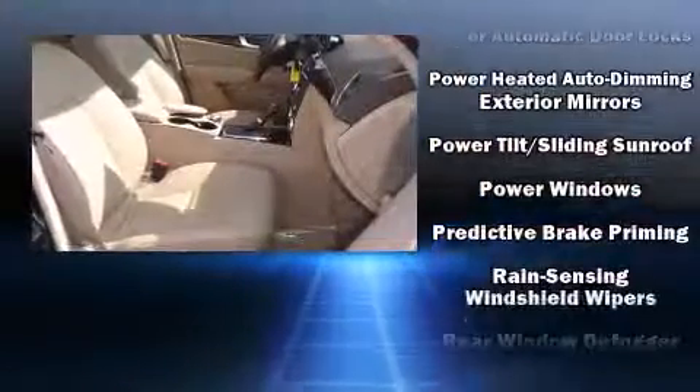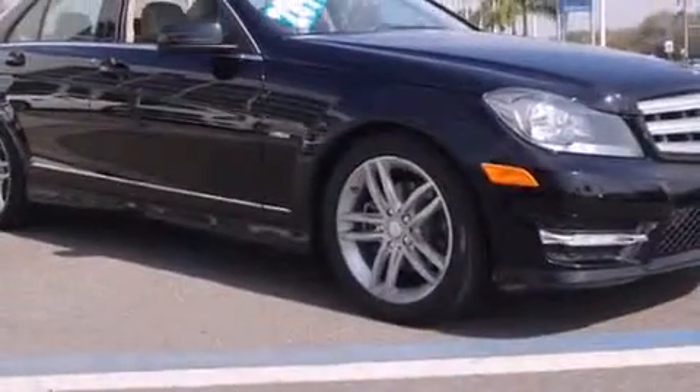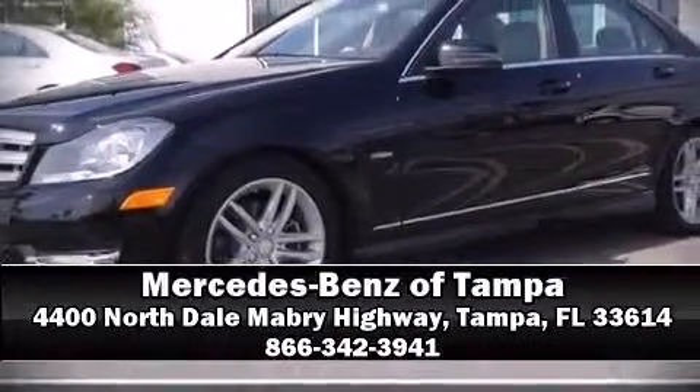This vehicle has achieved certified pre-owned status by passing Mercedes-Benz's comprehensive certification process. Our knowledgeable sales staff is available to answer any questions that you might have. Come on in and take a test drive.